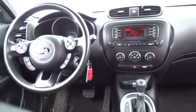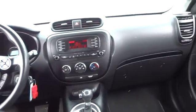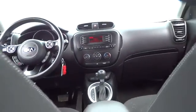Power windows, trip computer, power door locks, bucket seats, MP3 playback stereo, child safety locks, satellite radio, remote keyless entry, intermittent wipers, tilt steering wheel.